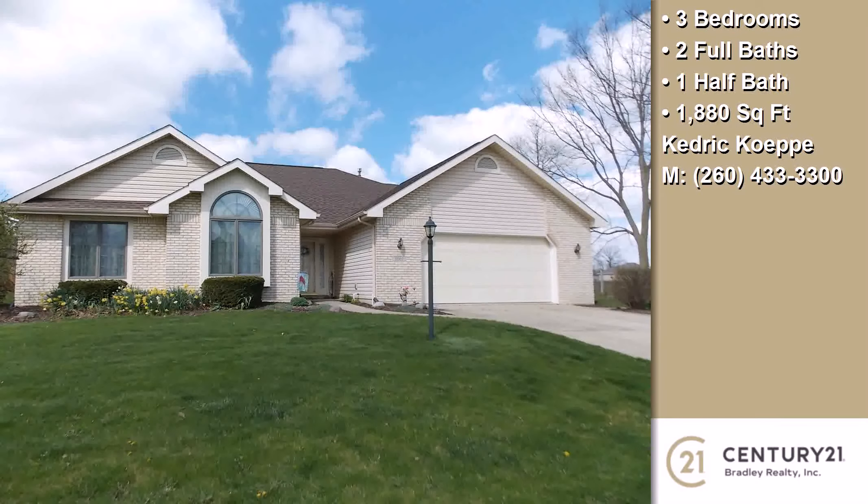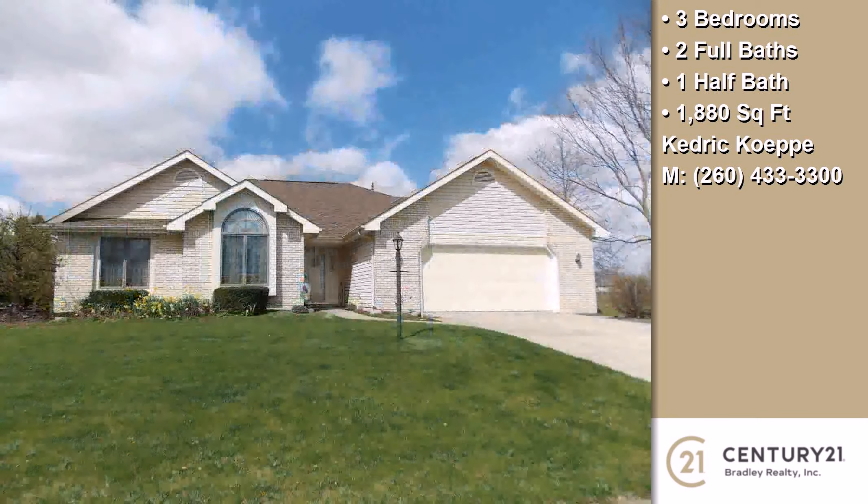This property is a three bedroom, two full baths, and one half bath ranch.